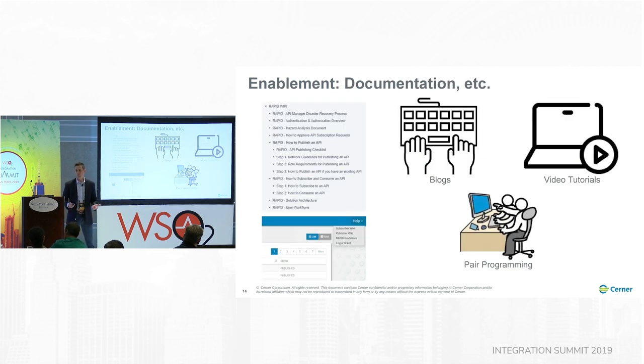We created a slew of documentation and embedded it directly in the tool. We wrote blogs — probably averaging about once a month — covering things like security best practices. We have a number of video tutorials as well, because not everyone wants to read your 10,000-word wiki page. Developers will beat you up when you don't have documentation. So those video tutorials cover things like how to publish an API, how to subscribe to an API. And we did some pair programming — more on this in a little bit.